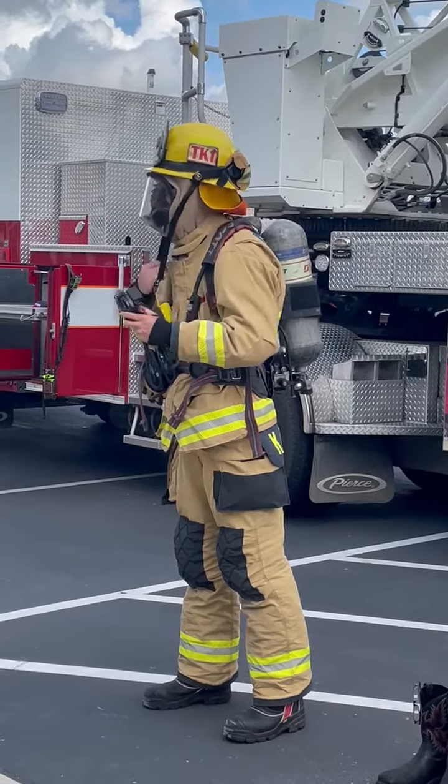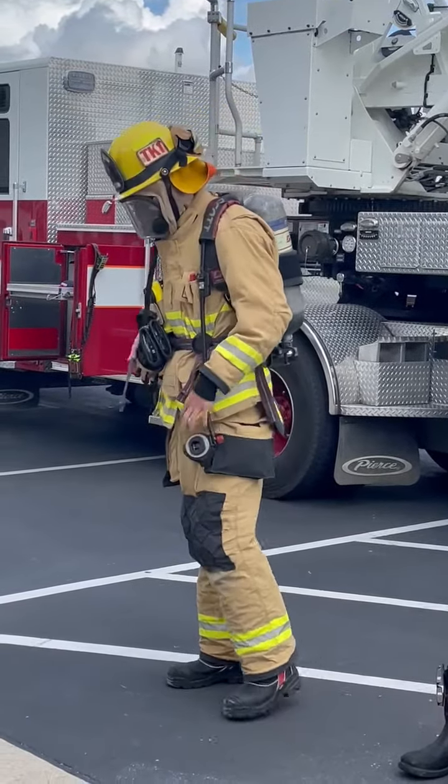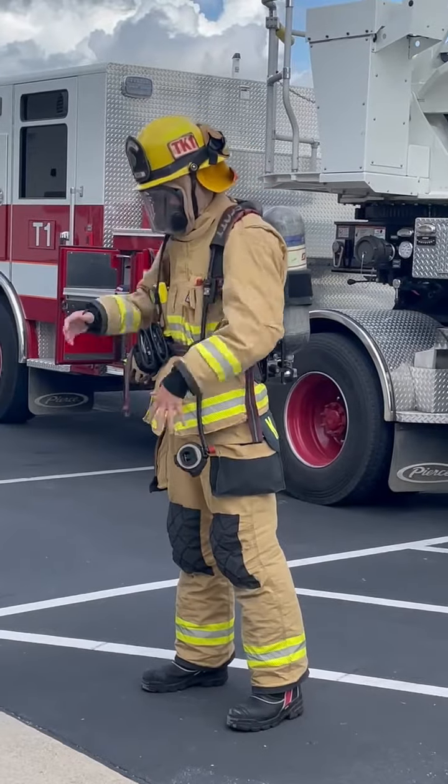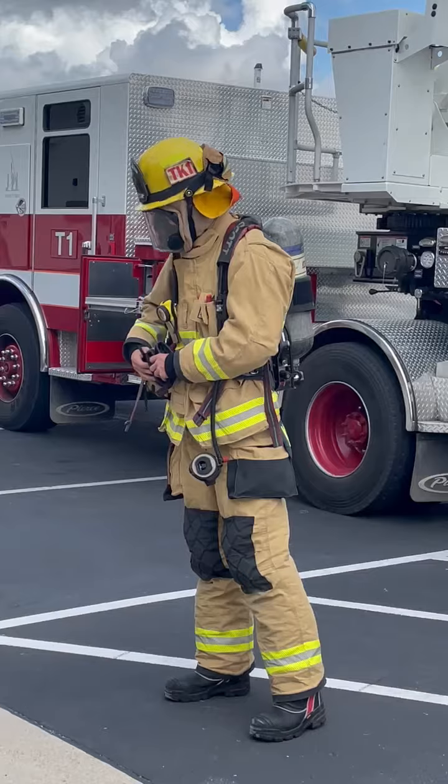And then he's got his hat on — we call that hat a helmet, and that protects our heads from anything heavy falling down and bonking us on the head. All right, what else do we need to cover?